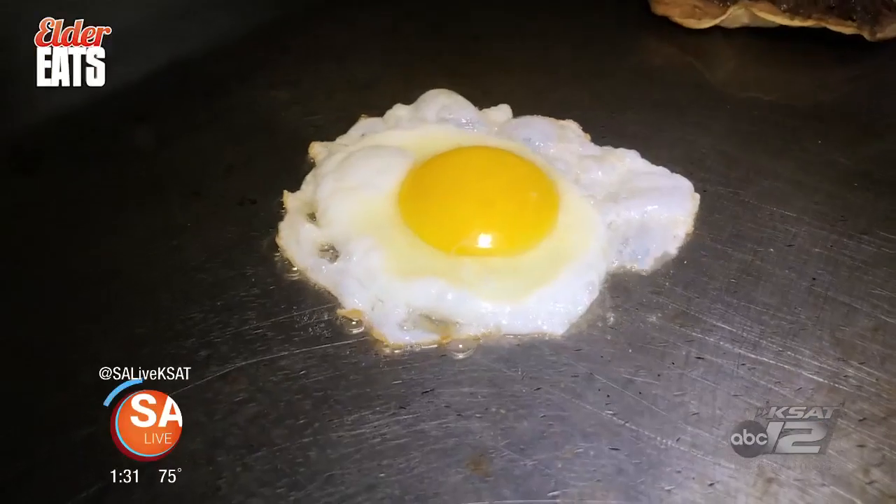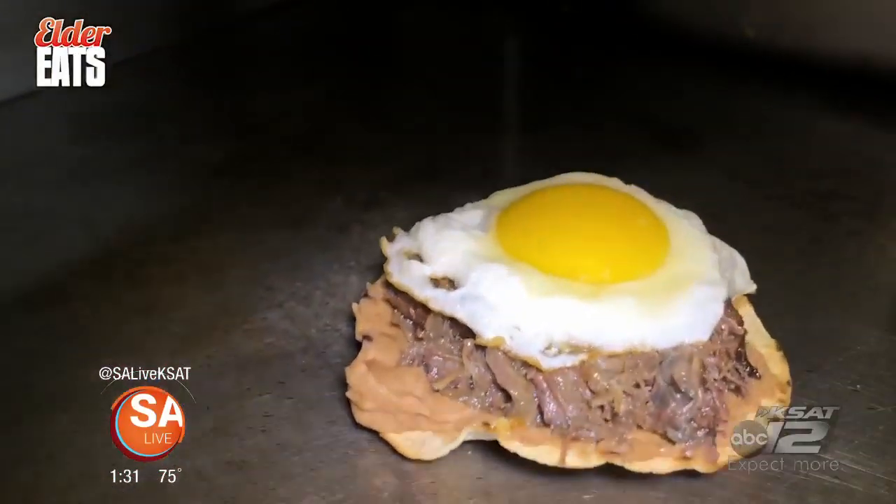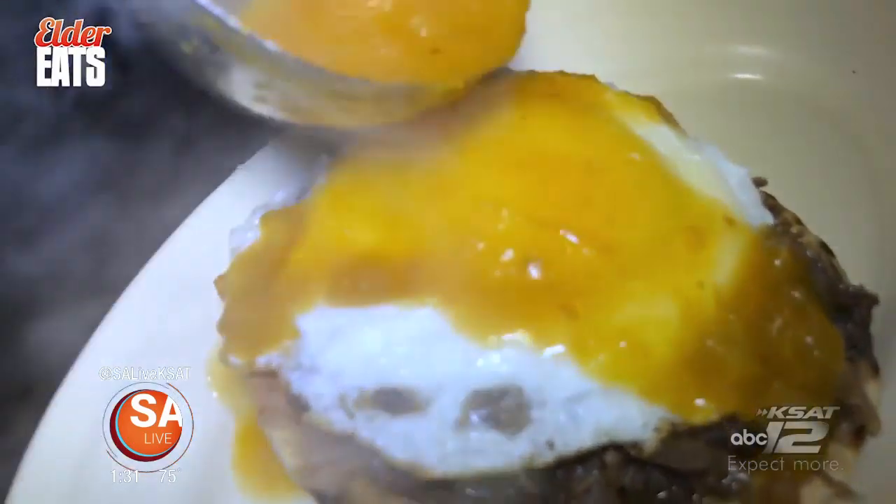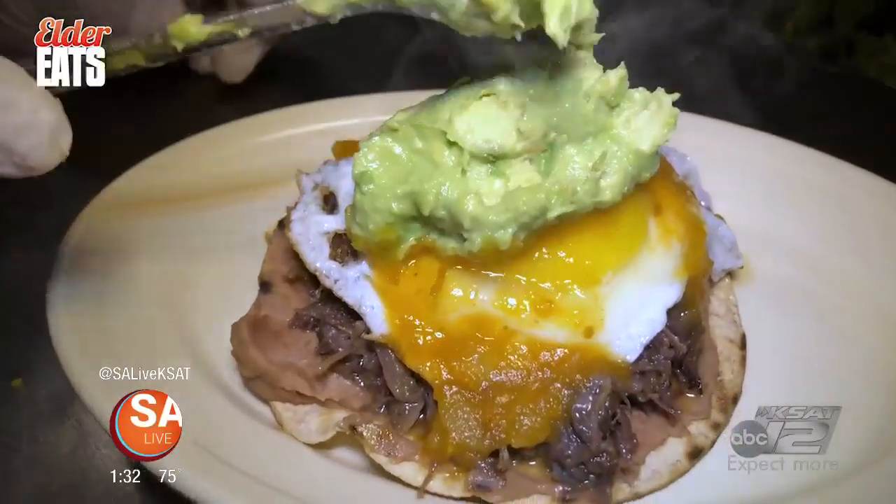Also on the menu, a freshly baked tostada topped with beans, house-made barbacoa, an over-easy egg, ranchero sauce, and a big spoonful of fresh avocado.